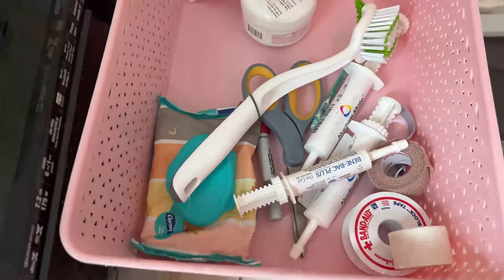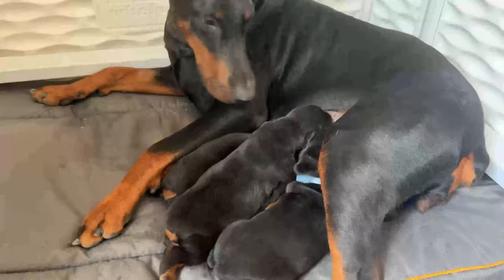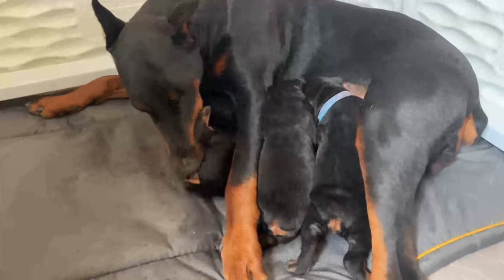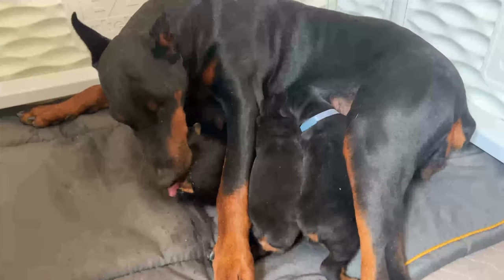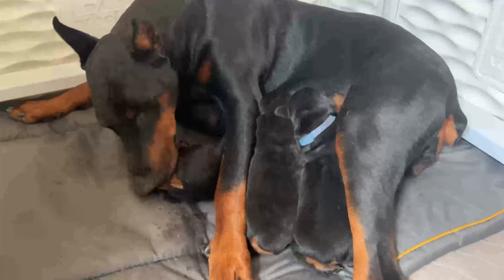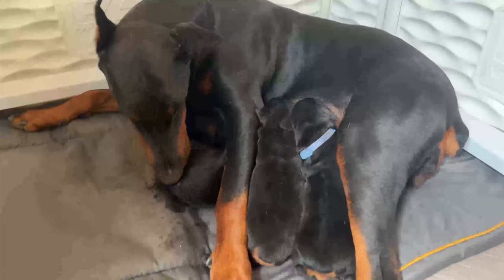I do weigh them every morning — I already did it today. We're weighing them less and less now; we don't need to do it daily anymore, so we do it every other day. They're all gaining healthy weight. They're pretty much almost doubling in size by the day — it's honestly crazy how big they get in such a small amount of time.